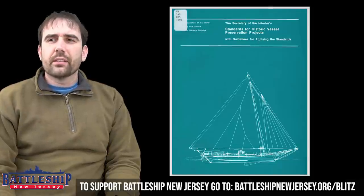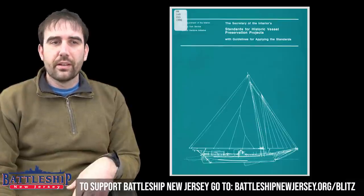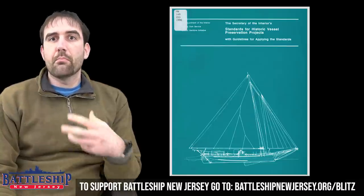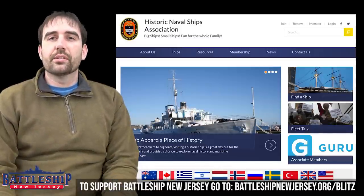Another source we've talked about in another video, but you might be interested in, is the Secretary of the Interior's Standards for Historic Vessel Preservation. It's just a PDF document that you can read through, but that's basically my Bible as a curator trying to preserve a historic vessel.